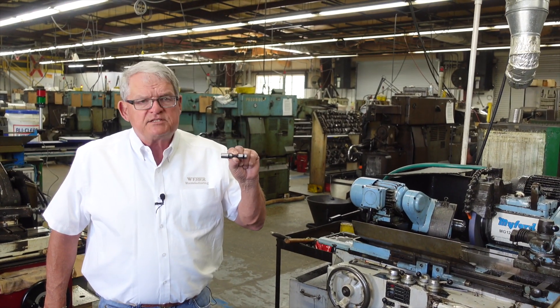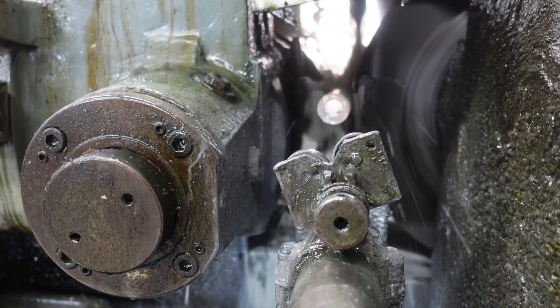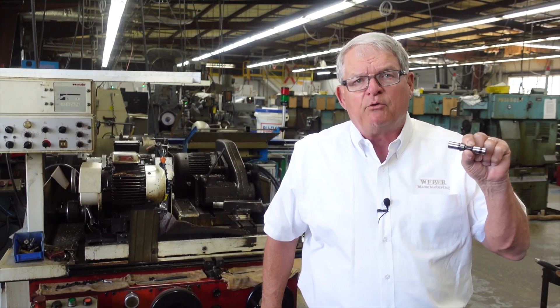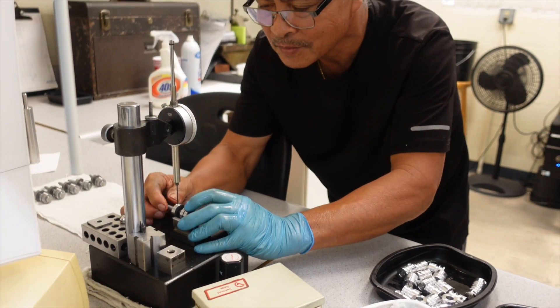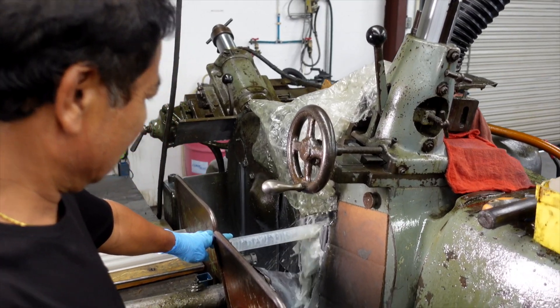Some parts will require centerless and cylindrical grinding. This part right here undergoes cylindrical grinding on the two diameters and the angle — on the angle we can hold in the millionths for roundness. This is a Studer S20 and this is a Mifer MG12. Grinding gives you a much better finish and a very accurate size; we can hold two tenths all day long. A lot of shops do not have this in-house and have to send out, adding cost and time — we can do it in-house, saving transportation and time.